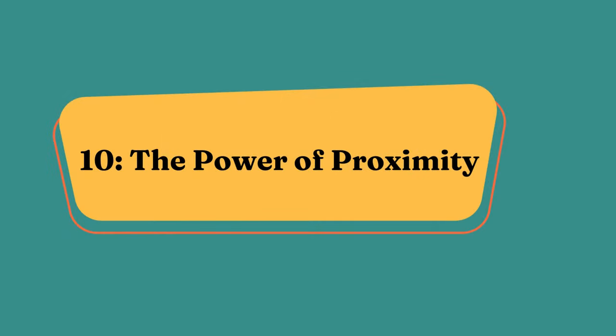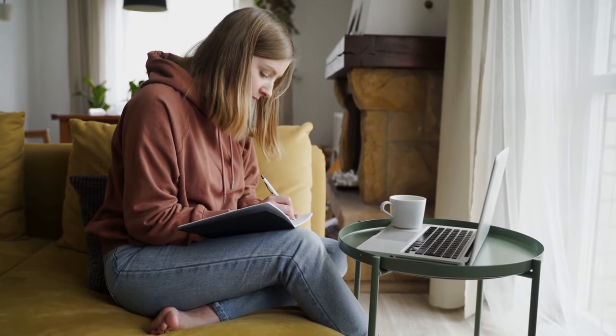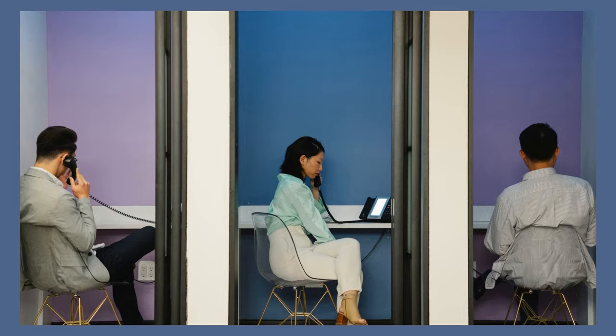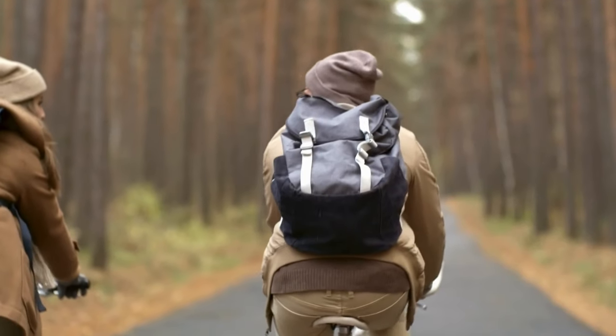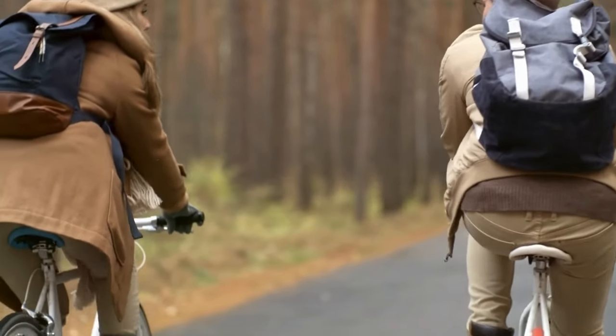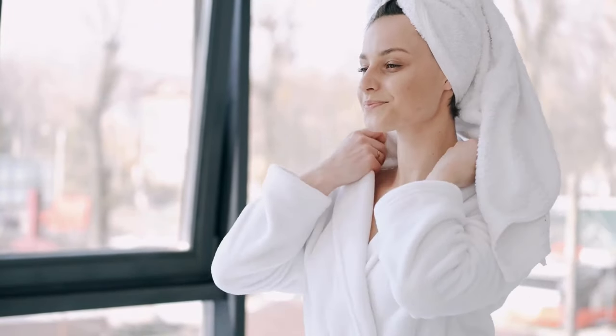10. The Power of Proximity. Personal space is a key aspect of human interaction. Notice how people react to their physical space being invaded or expanded. This awareness provides valuable insights into their comfort levels in a given situation. Pay attention to these cues, as they can speak volumes about a person's feelings and boundaries.